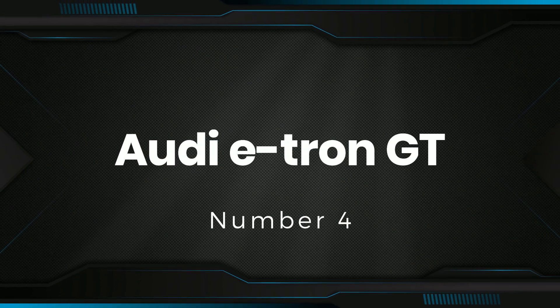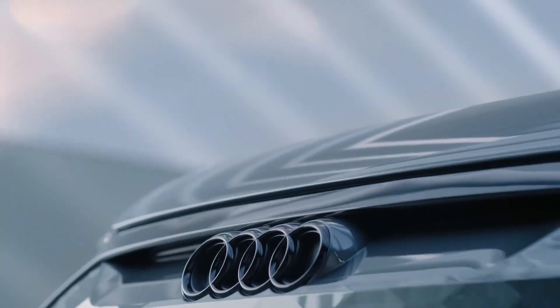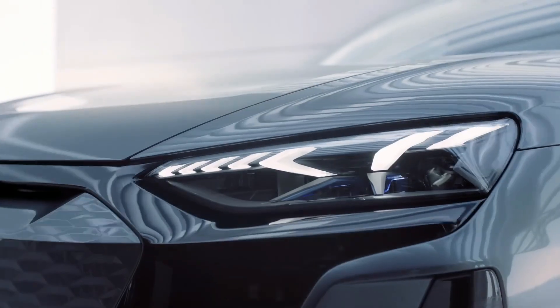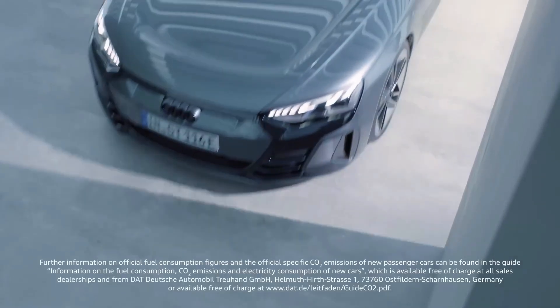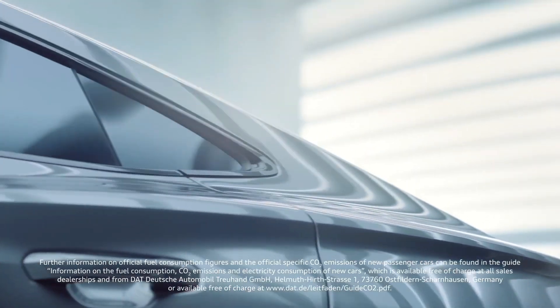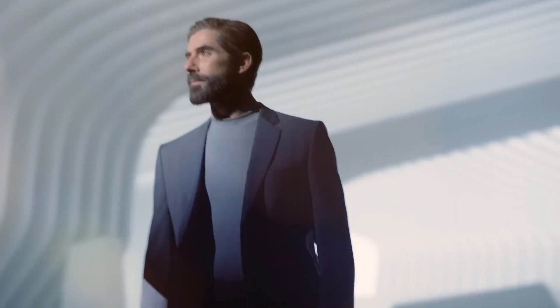Number 4: Audi e-tron GT. It is an electric four-door coupe with powerful motors and seats for five people. This combination produces 598 horsepower as standard, but a two-second overboost function ups this to 646 horsepower when you launch the car. As a result, it blasts from zero to 62 miles per hour in just three seconds.